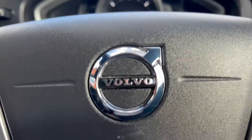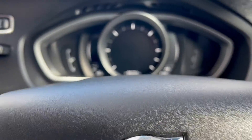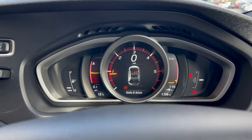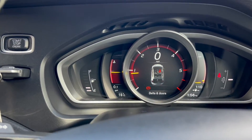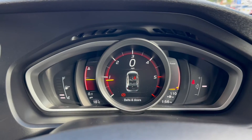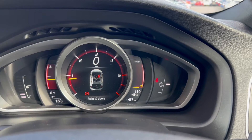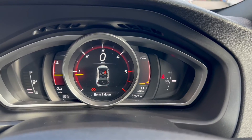Moving on up to the dials — I'll turn the vehicle on so we can take a look. On the left hand side is the fuel gauge and the temperature gauge. You have the miles per hour in the middle with the rev counter, and you have the power on the right as well as the gear selector.